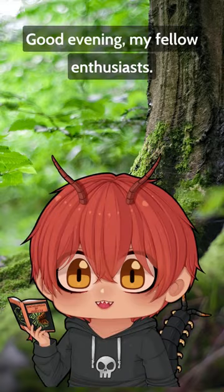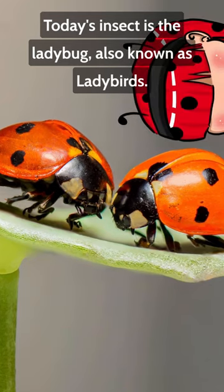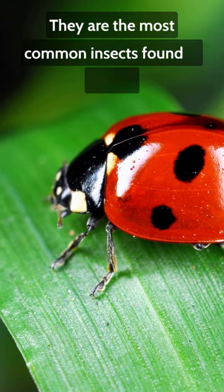Good evening my fellow enthusiasts! Today's insect is the ladybug, also known as ladybirds. They are the most common insect found in nature.